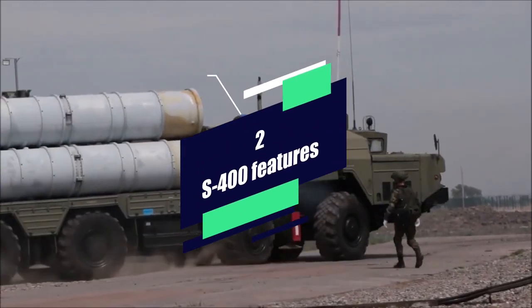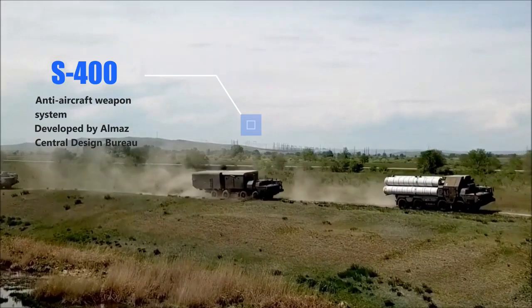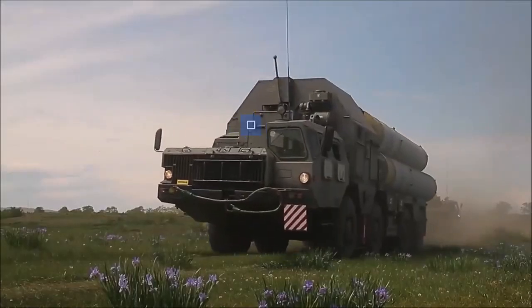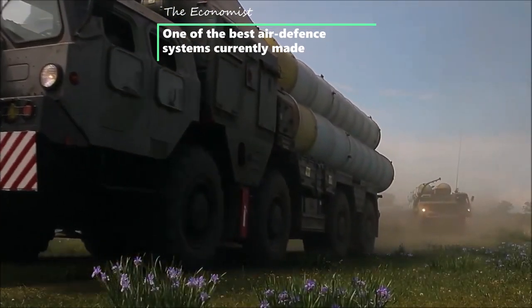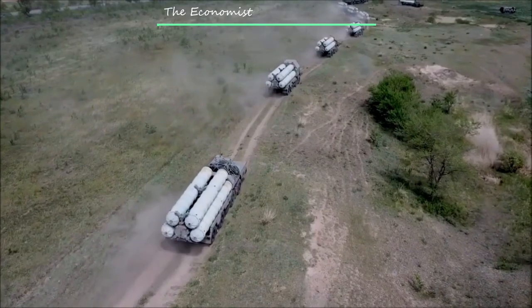The S-400 Triumph, or SA-21 Growler, is an anti-aircraft weapon system developed in the 1990s by Russia's Almaz Central Design Bureau as an upgrade of the S-300 family. In 2017, the S-400 was described by The Economist as one of the best air defense systems currently made.